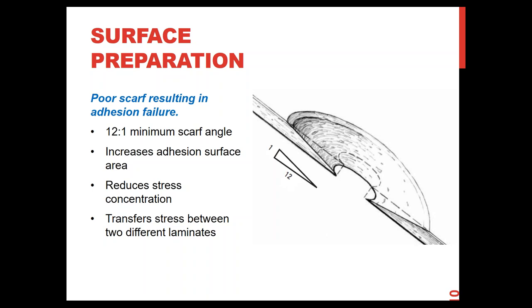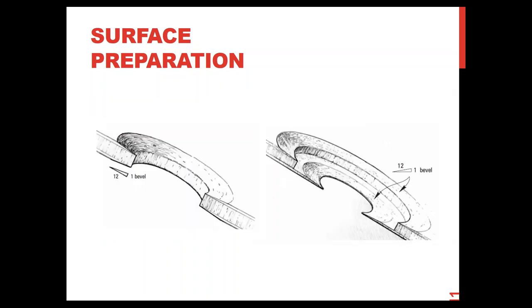For core repairs, those thin skins mean the bevels don't need to be very long — going to 20:1 or 24:1 on thin skins (perhaps only 1/16 inch) causes no harm; it only strengthens the repair. Note that you don't need to put a bevel on the core itself. In the original boat construction, the core was possibly contoured or cut into squares with butt joints between adjacent sheets — a butt-joined core properly filled with adhesive is plenty strong enough. You don't need a taper on the foam or balsa core.